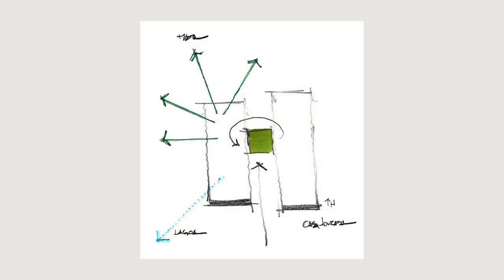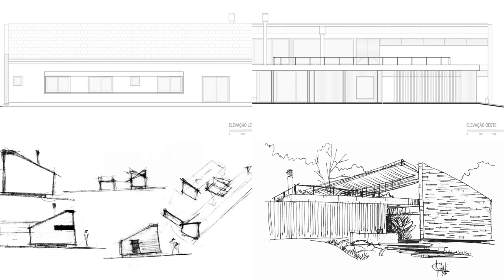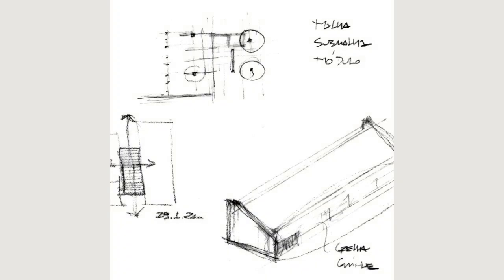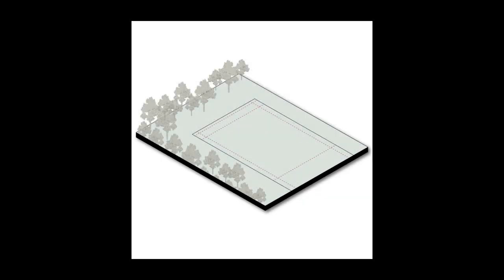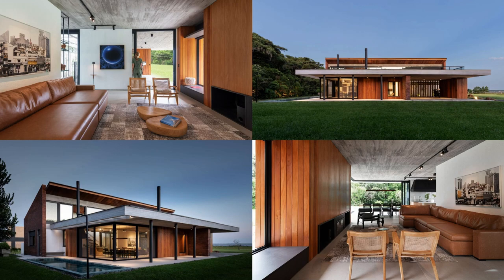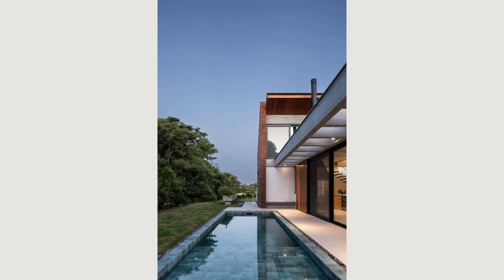Two fundamental requests guided the design decisions: that the house be really private, not exposed to the street, and that the views of the trees and the lagoon be maximized. To this end, a formal strategy was adopted that articulates two wings arranged longitudinally on the ground, containing respectively the social area on the west and the intimate area on the east.